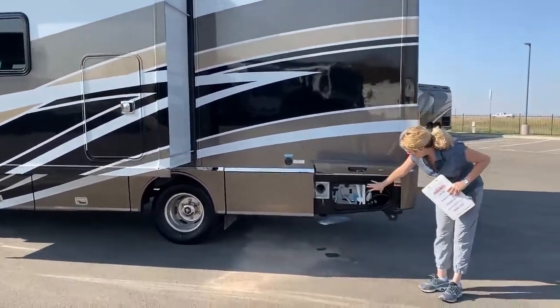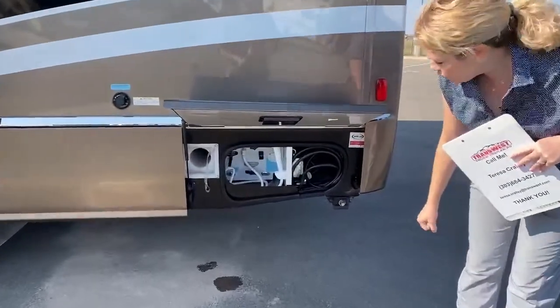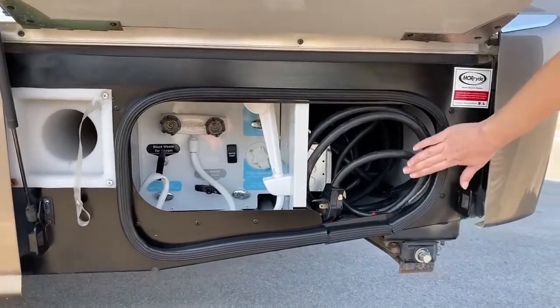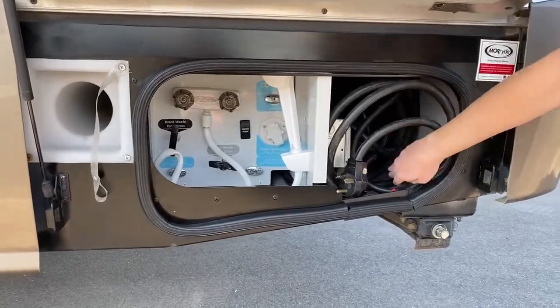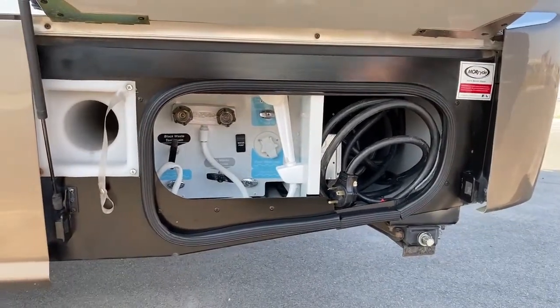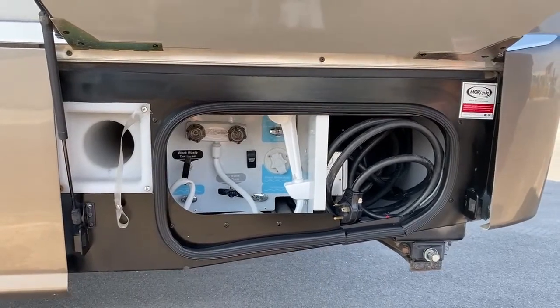Over here we've got our water bay, so you can hose off your feet if they get dirty, and that's also going to be where your dumping is. Over here is your electric bay. Behind this cord there is a button so that you can put down your rear levelers — stabilizing feet so you're not going to be swaying back and forth if it's windy or if you're walking around in the coach.